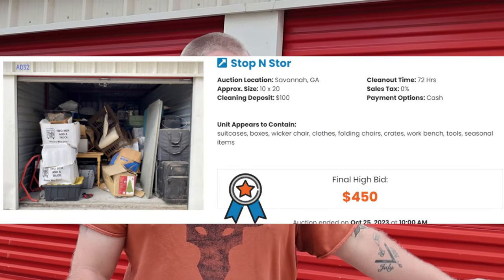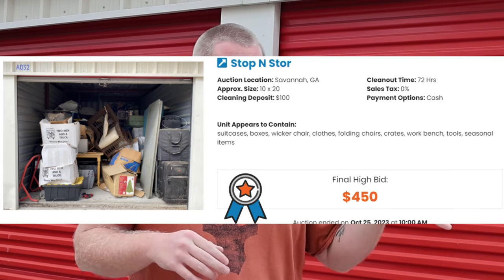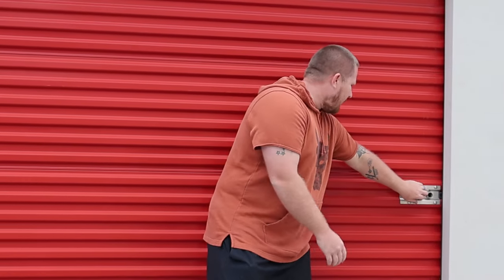Alright guys, we actually won a storage unit today - we won it on Storage Treasures. We paid $450 for it, which I'm hoping pays off. With the buyer's premium we're all in at about $511 roughly give or take. This is unit number 8032 and we're going to open it up for the first time and show you guys what we kind of saw. But again, it's all a gamble at the end of the day.